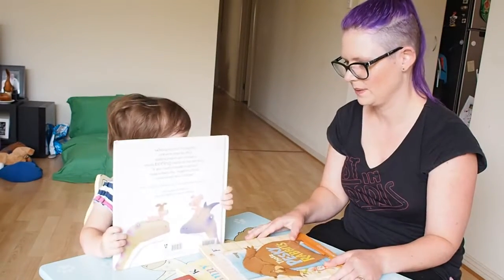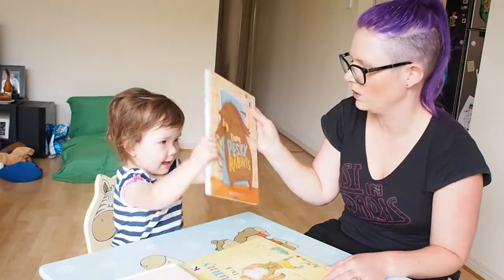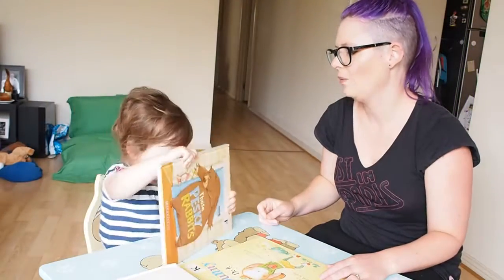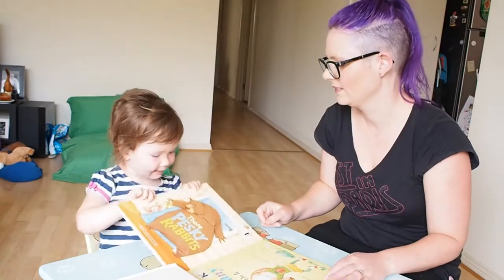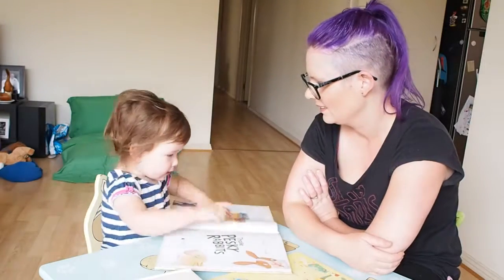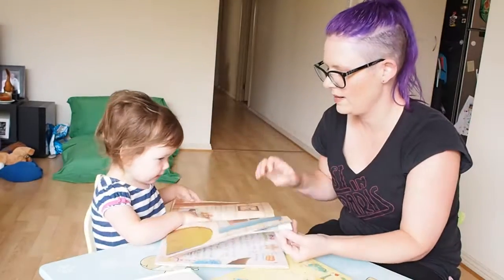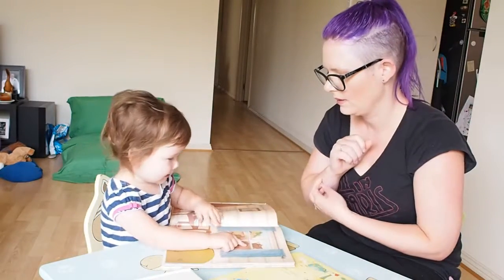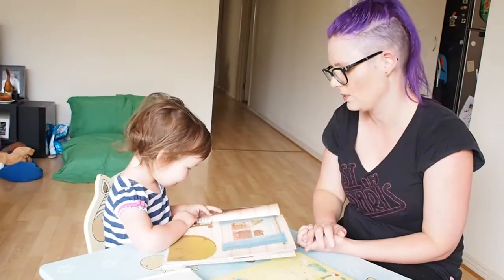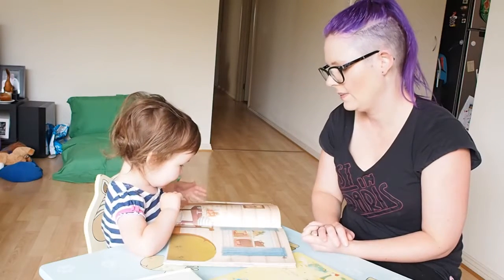What about the next one? This one is called Those Pesky Rabbits and it's by Kiara Flood. What happens in this book? The bear — is he a good bear or a grumpy bear? The rabbits wanted to be friends with him but he wanted all these things for himself, and then it turns out he was lonely, so he needed friends and then he became friends with the rabbits.